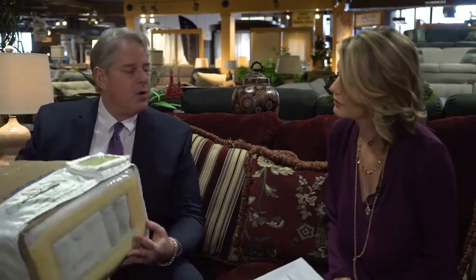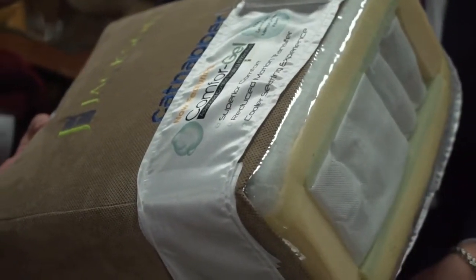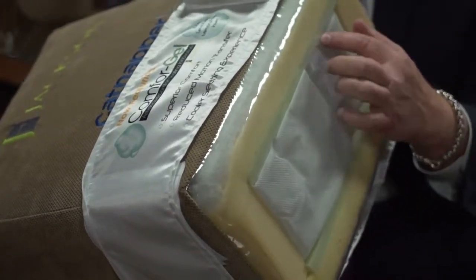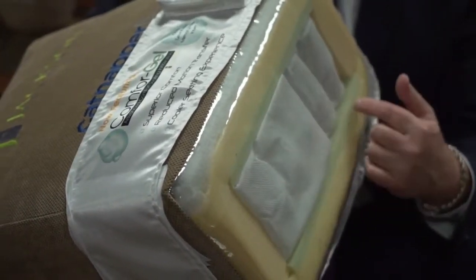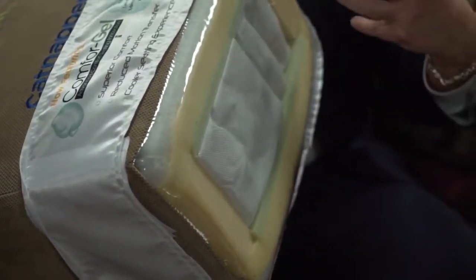What we're known for is this comfort coil construction. All of our seats, whether stationary like this or motion, will have virtually pocketed coils with an infused gel foam around them and HR foam around that. What that does is — virtually you're sitting on a bed. It's very, very comfortable, and that's what we're known for.